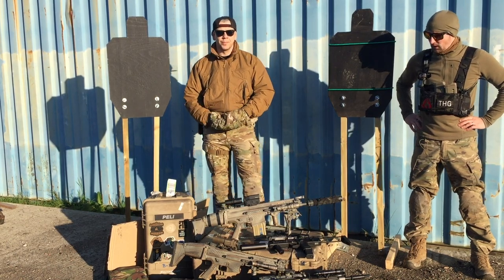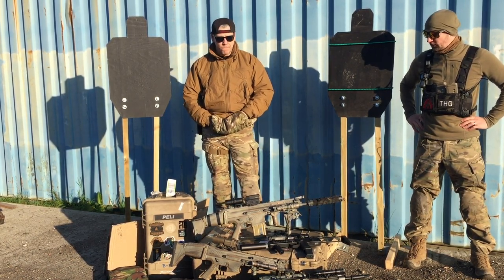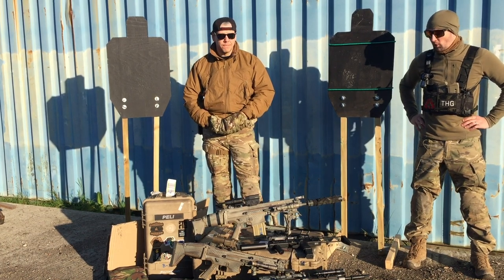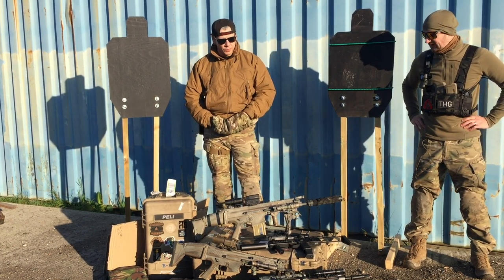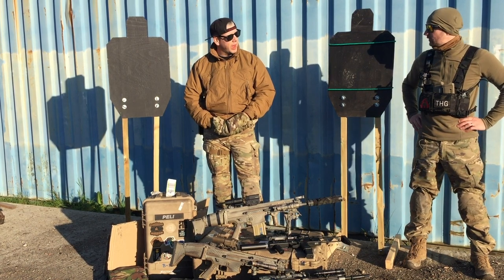Hi guys, so today we are down at our quarry site doing some testing. We've got a lot of guns out in front of us — some are modified, some unmodified. We've got gas in here and then we've got a mixture of TMs, G&Gs, and VFCs.